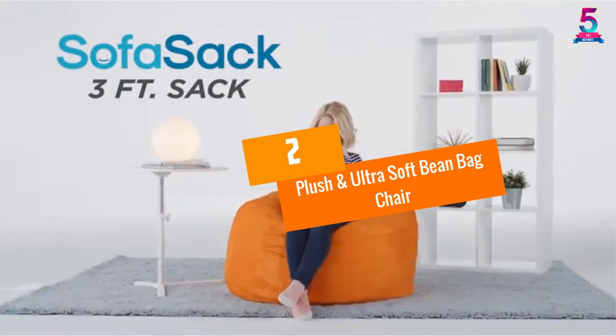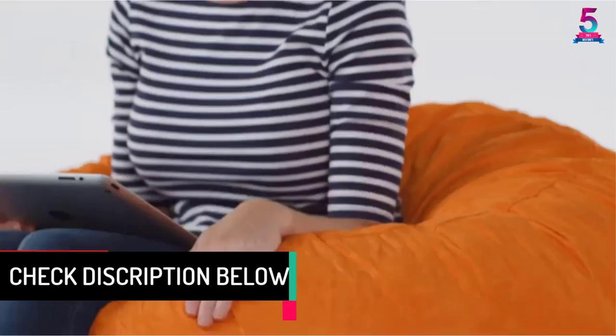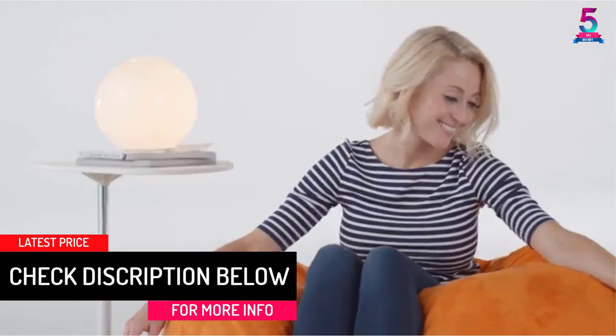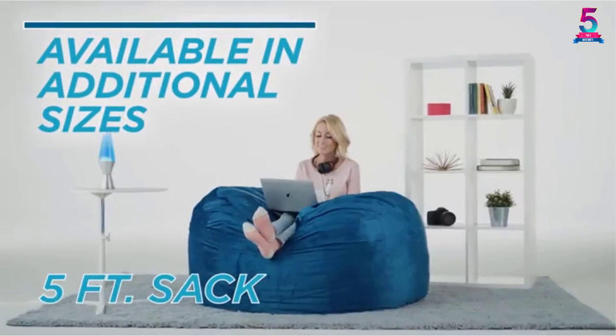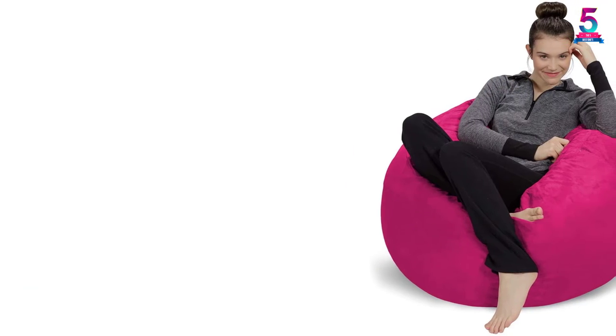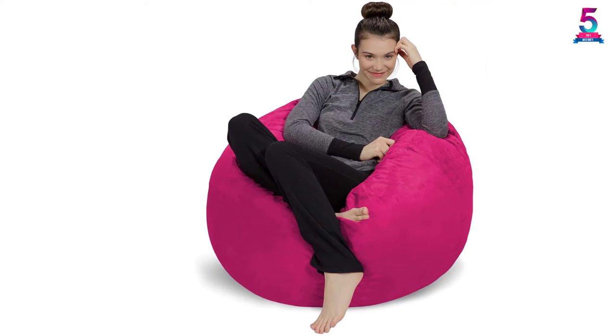At number 2, Plush and Ultra Soft Bean Bag Chair. The beanbag from the Sofa Sack Company is a suitable bedroom, playroom, basement, or nursery accessory. Featuring a soft fabric, it offers a comfortable and functional option that can be used as a lounge, sleeping, study, and even relaxing chair. Its bright finish adds beauty to any place, making it a perfect decor piece that complements any style.